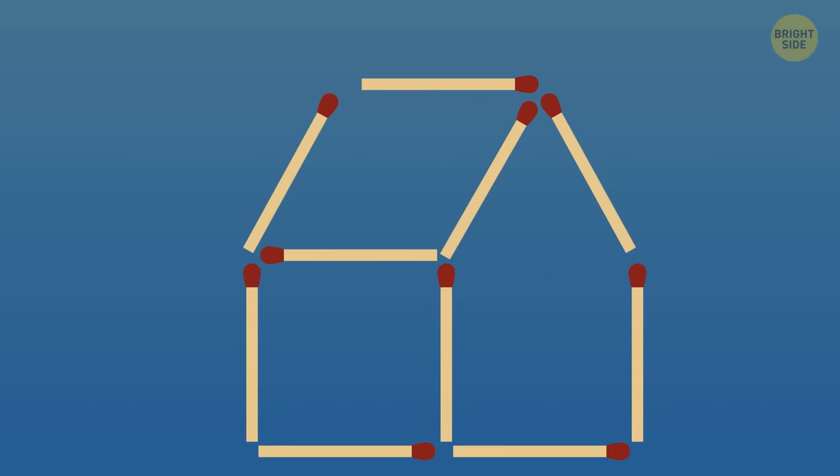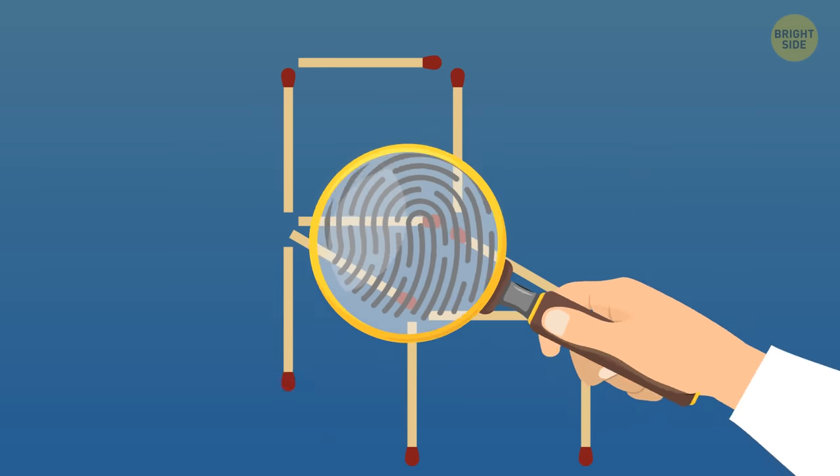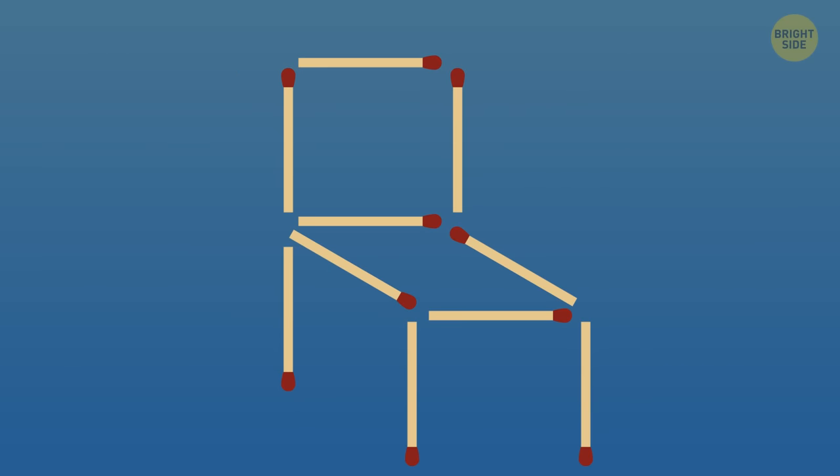Did you get it? Here's the answer. Here's a similar task, but with a chair. Move two matchsticks to make it face left.